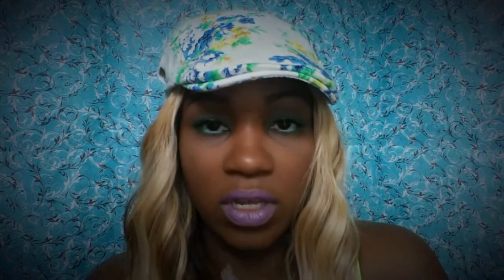On my face I used this BB cream from Kiss, which I do not like — it's really thick. I love the Maybelline one, but this one is extra thick, it's like full coverage. Maybe I just used too much of it, but that's what I used.